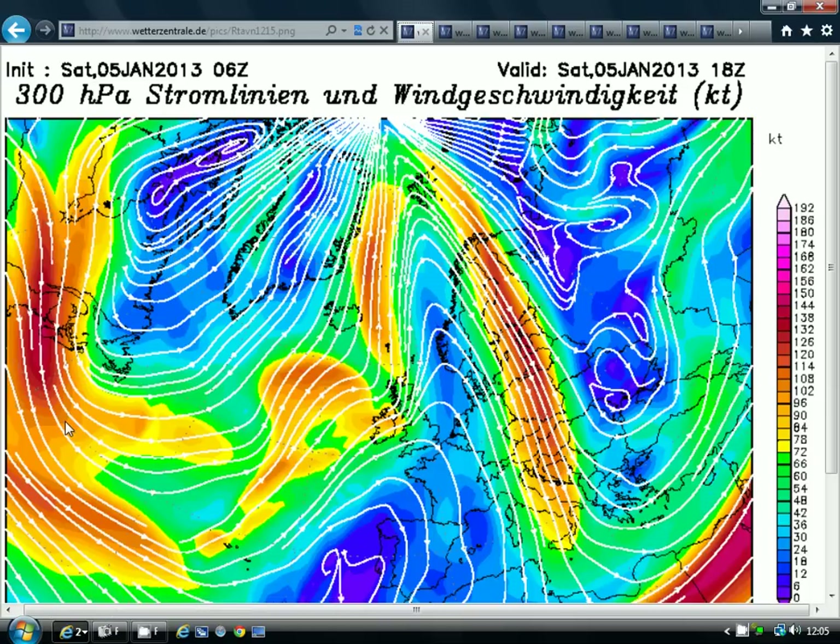Looking at the jet stream, it's a very strong jet stream running out of Newfoundland in towards the Atlantic, then shooting northwards to the north and west of the British Isles before diving southwards down over Europe. This jet stream streak pushing to the north and west of the British Isles indicates that we are on the mild side of the jet with an area of high pressure underneath, which is why temperatures have been on the mild side over the last few days.